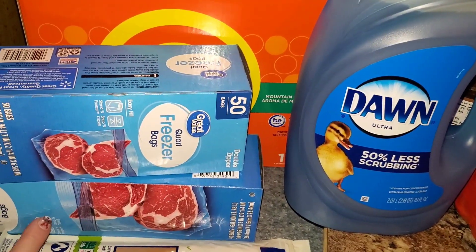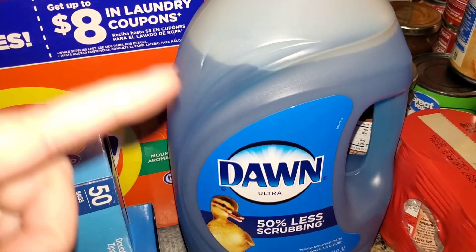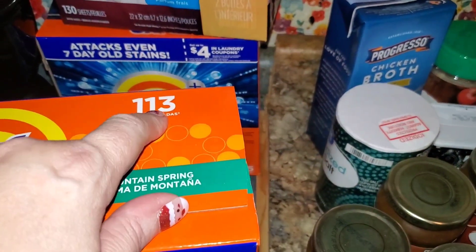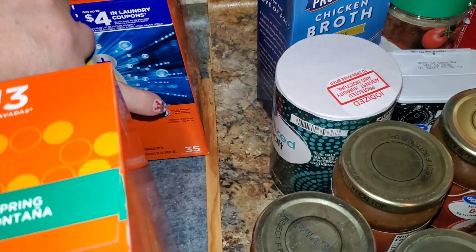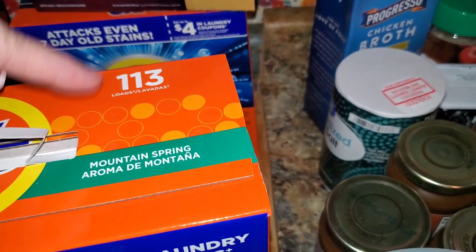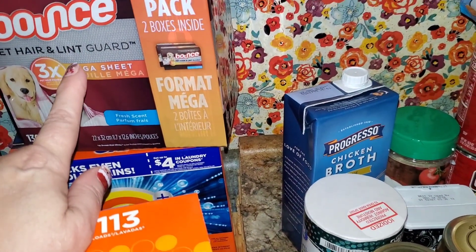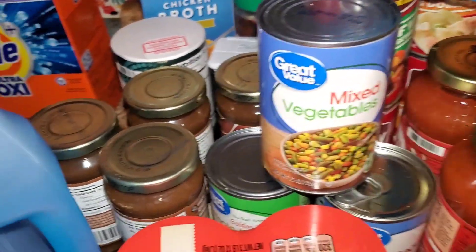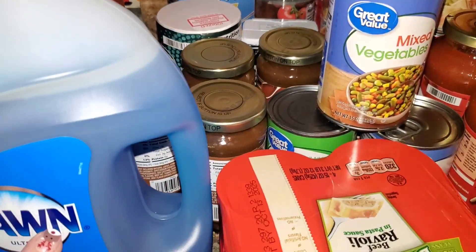I got some quart size and gallon size freezer bags so I can break up all the meat. I got my Dawn dish soap — I only have to buy that every so often. I did get two different things of Tide because I like to mix them. I like the Mountain Spring but also the OxiClean version. And I got the Bounce dryer sheets two packs, so it's going to last me for a really long time. I got all kinds of stuff here.